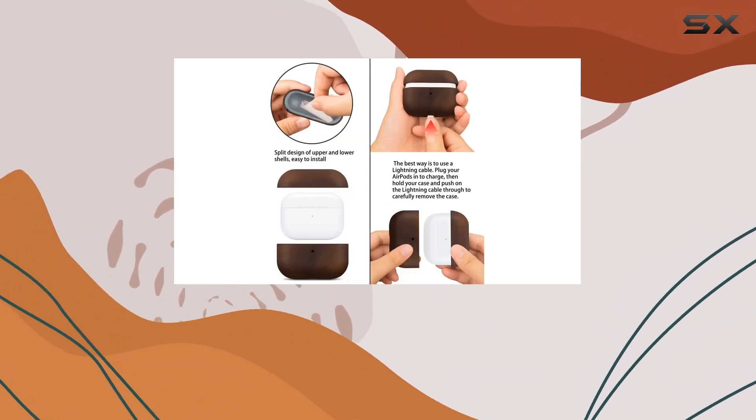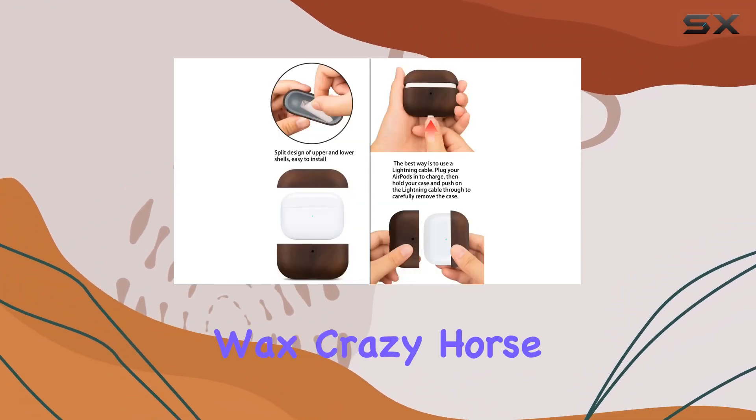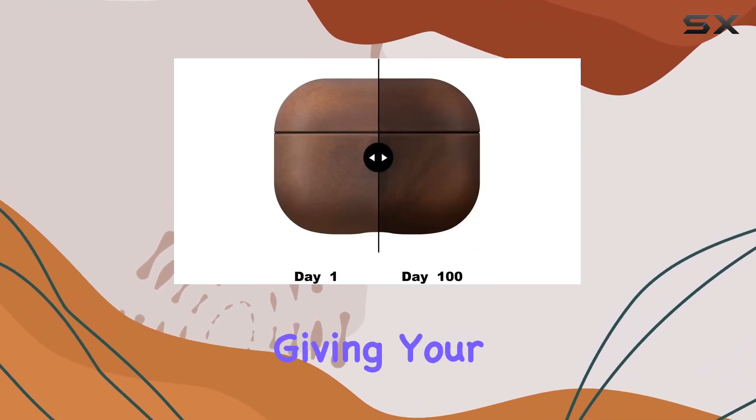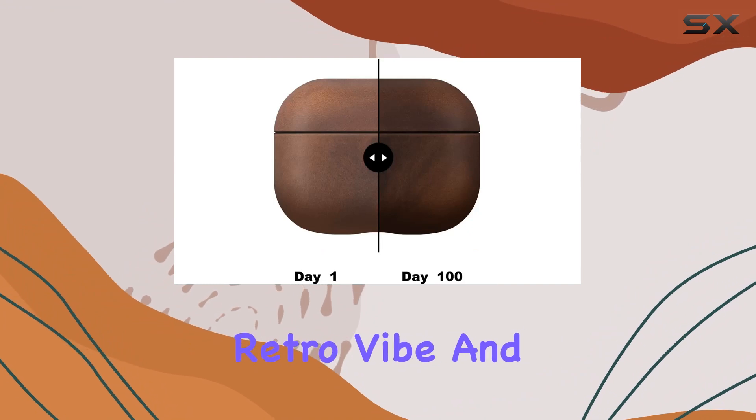The material is 100% premium vintage oil wax crazy horse leather. It not only looks stunning but promises to age beautifully, giving your AirPods Pro 2 a classic retro vibe.